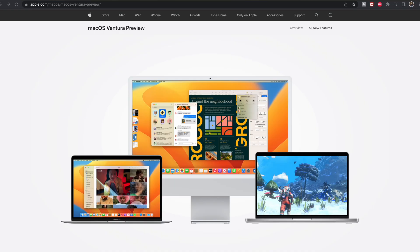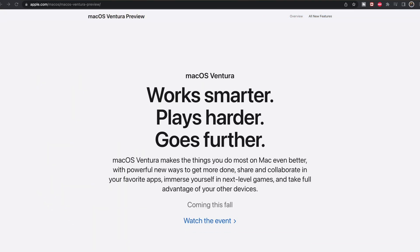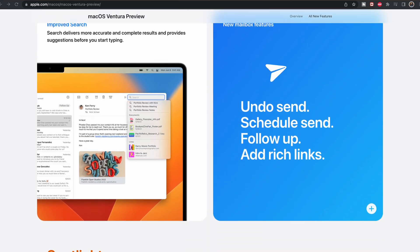Hey, how's it going everybody? Welcome back to the channel. Today we're going to be talking about macOS Ventura. If you have already downloaded the new OS, it looks great, it's chock full of features, and if you are ready to download and you're experiencing problems with that because it gets stuck for some reason, this video is just for you.